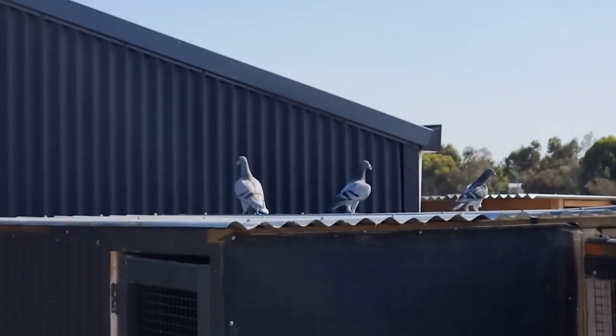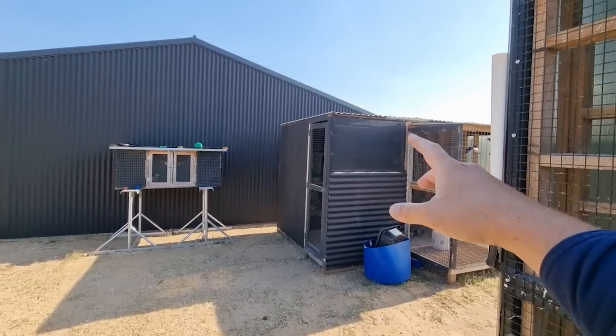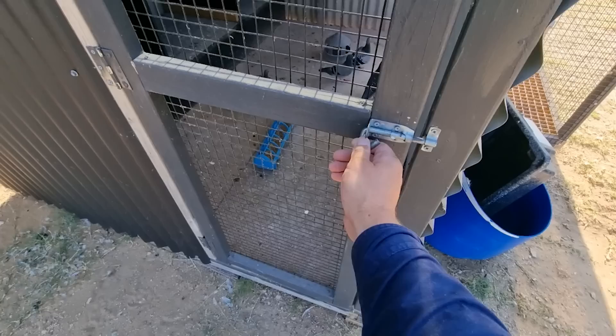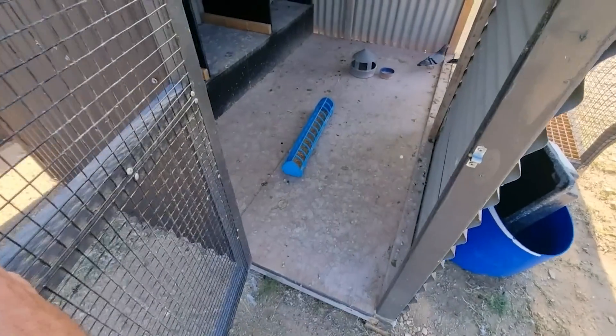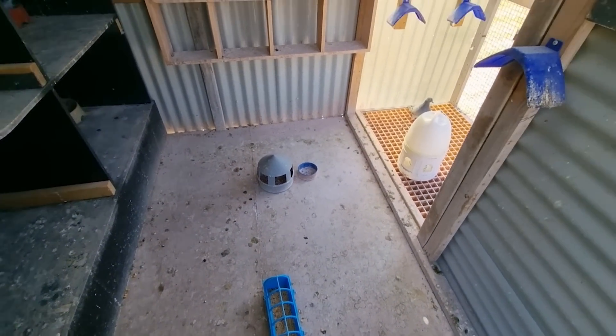There are a couple more flying up over the roof at the moment, just having a bit of an explore, so that's cool. We'll get into the rest of the video and we'll see if we can get them back in later. Let's start off in here - I only just came in here to have a quick look over everything and give the little nest boxes a bit of a scrape.